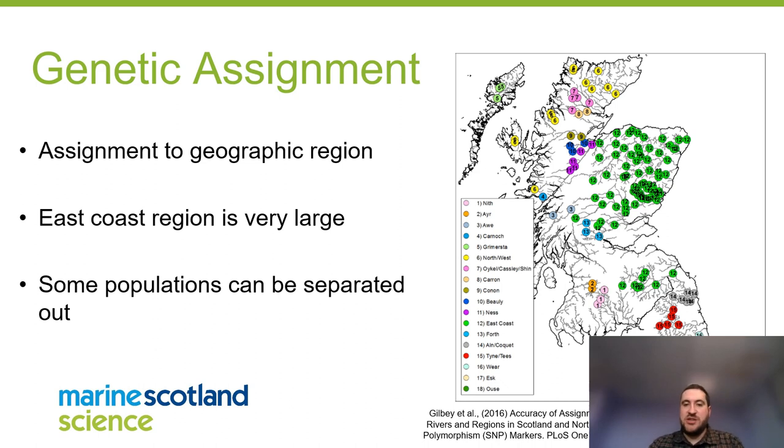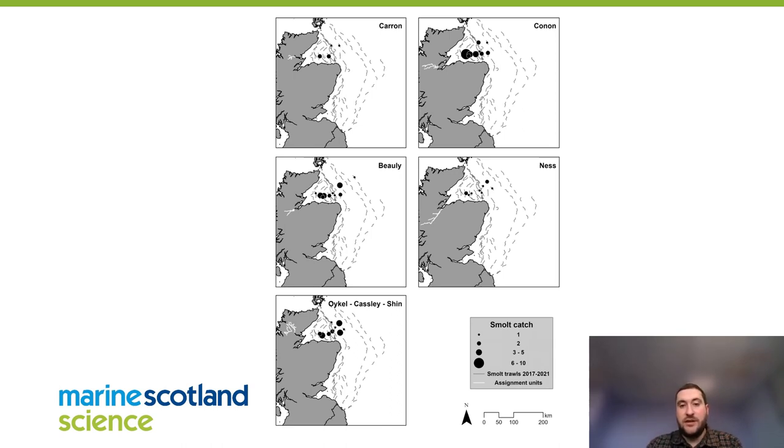We also undertook genetic assignment — assigning fish caught at sea back to the rivers or populations they originated from, using work by Gilbey et al. from Marine Scotland 2016. Some groupings are quite large, such as the east coast region, where you can only assign a fish back to that broad region. However, some Moray Firth rivers — the Oykell, the Shin, and the Ness — separate out differently, so if you caught a fish from that population you could tell it came from the Ness itself.